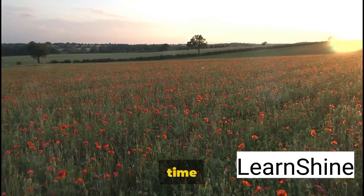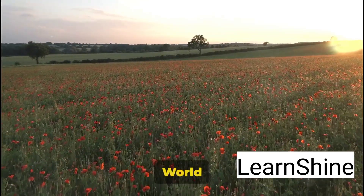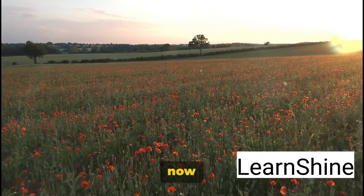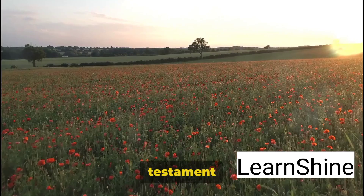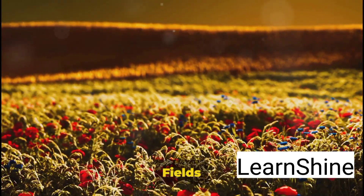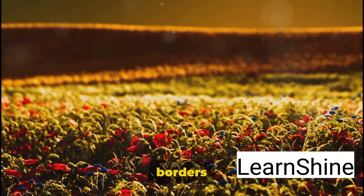Now we journey through time to the battlefields of Flanders, a poignant reminder of the First World War. This serene landscape, once scarred by conflict, now stands as a silent testament to the thousands who fought and fell here. The Flanders fields are etched in history, their significance reaching far beyond the borders of Belgium.